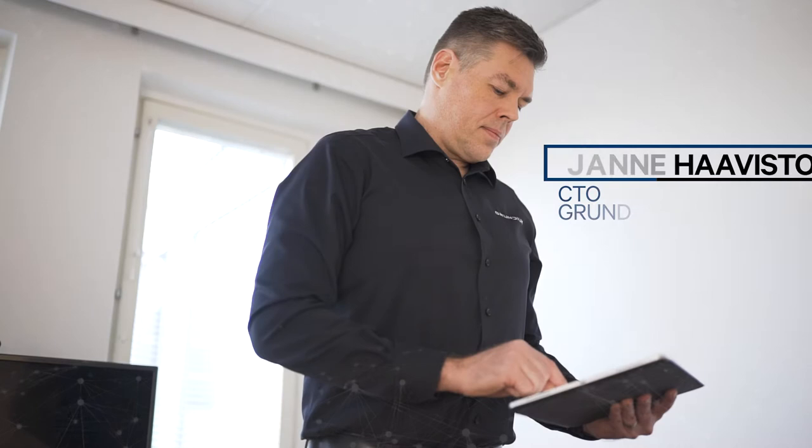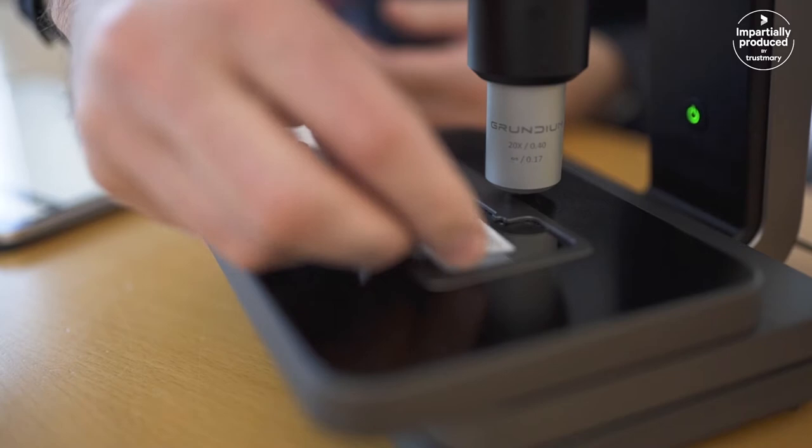My name is Janne Haavisto. I'm the CTO of Grundium and we do digital microscope scanners for digital pathology.